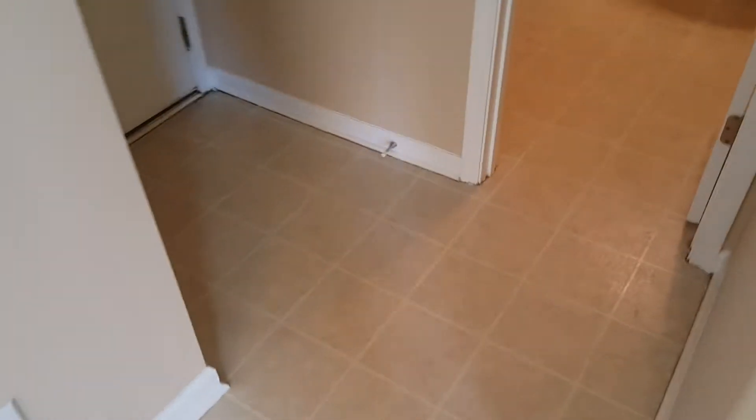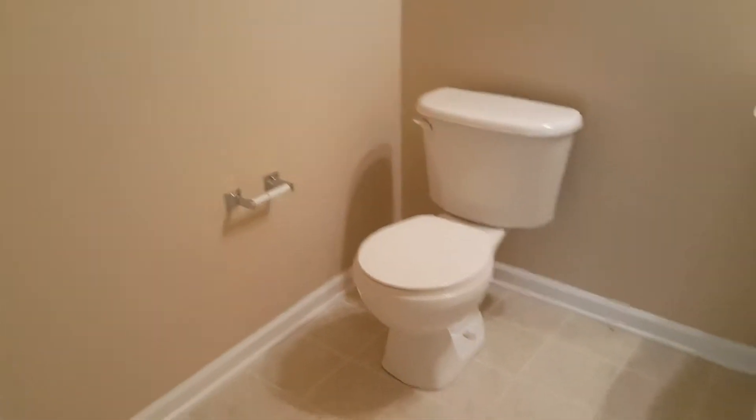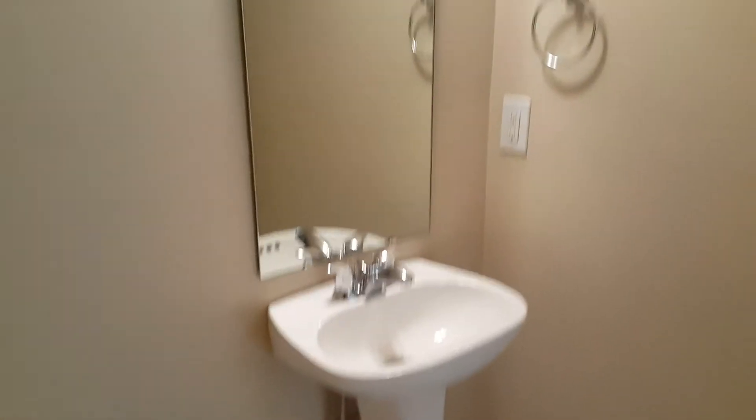Here you have your first bathroom, which is your half bath. Off the corner of the bathroom you have your sink right there, and also your mirror and lighting right there.